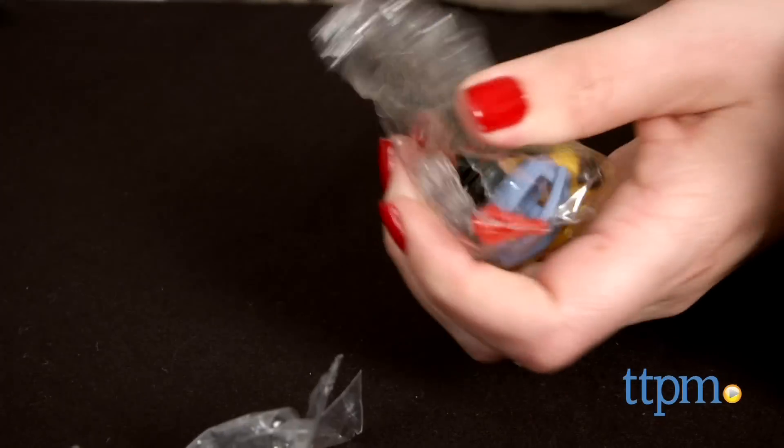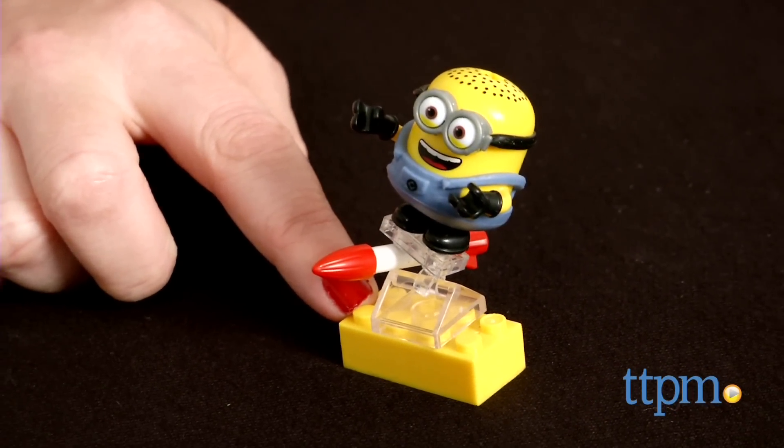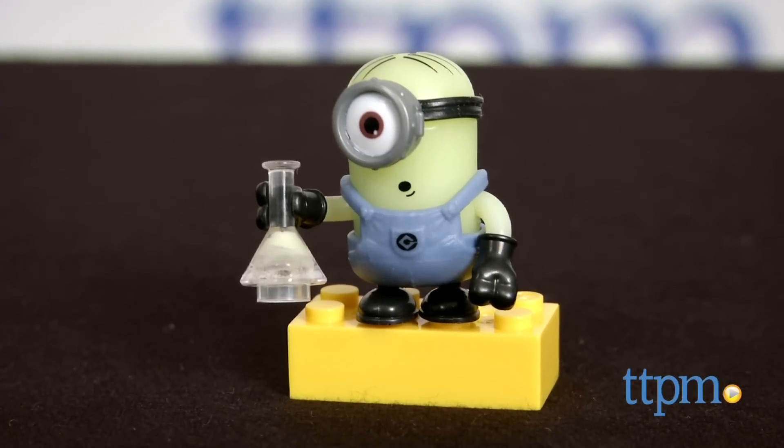Fans of the minions ages 5 and up will really enjoy building favorite characters, either for display or play. Kids can recreate scenes from the movies or imagine all new adventures for these funny yellow guys.